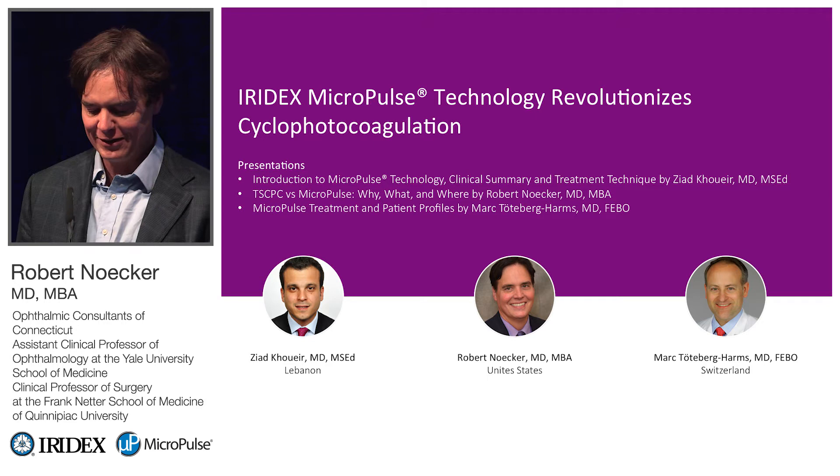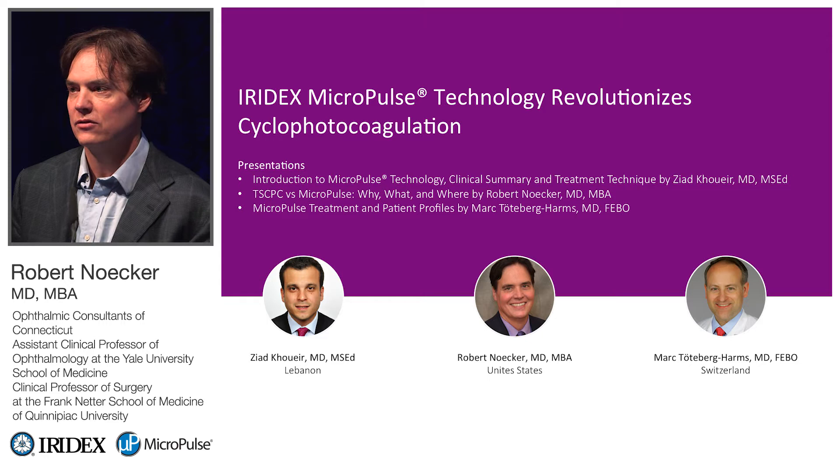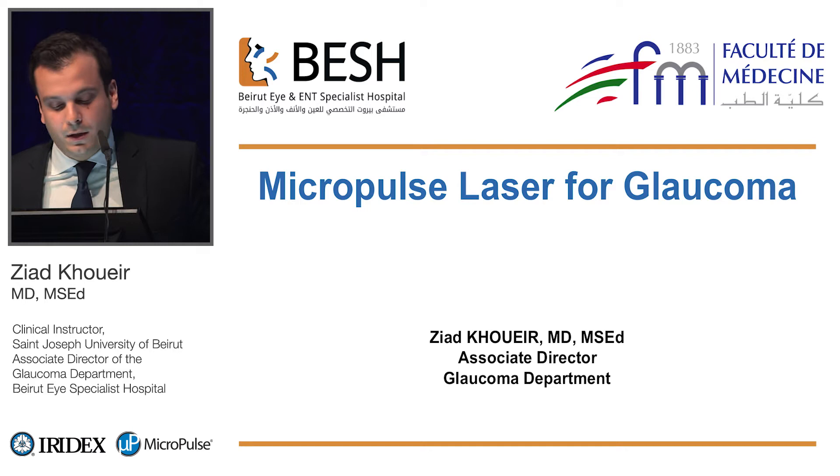The agenda here is that we'll have three different talks by each of us. Zahid Kruart from Lebanon will share his experience first, then Rob Nowaker from the U.S., outside of New York, and then Mark Toteberg. Thank you all for coming out. For the next hour, I think you'll find this entertaining and educational.